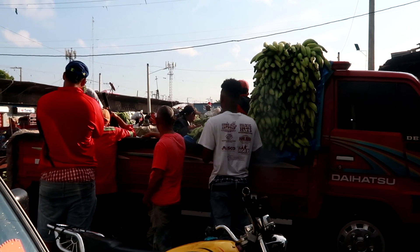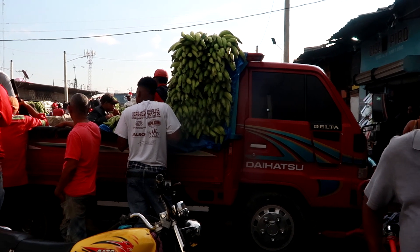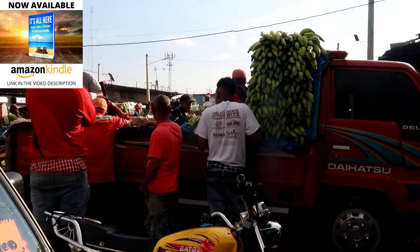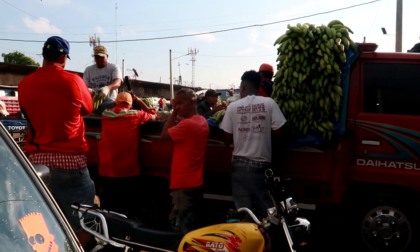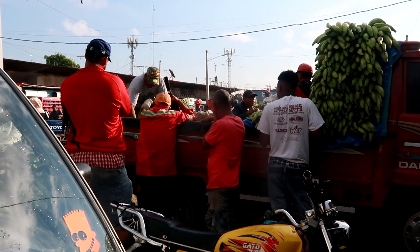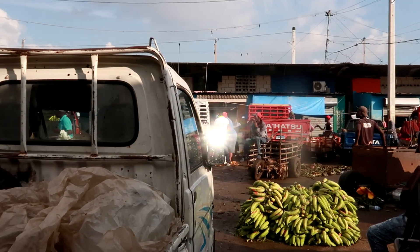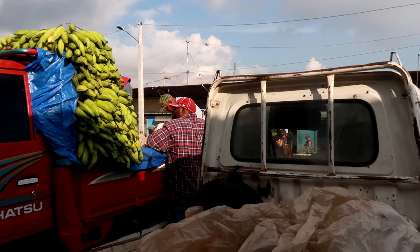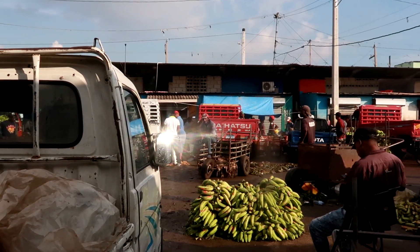This plaza is owned by private operators, so you have to pay a fee to sell your plantains here. After we finish selling, they take their cut and give us the remaining money. Everyone comes here with their trucks and starts selling. I wanted to show you a little bit of how this market works, and right now that's all I have.